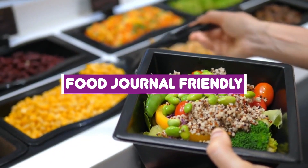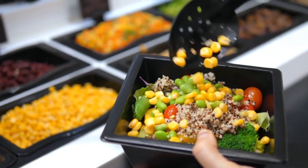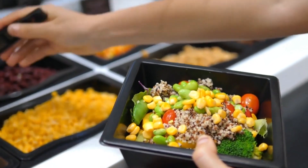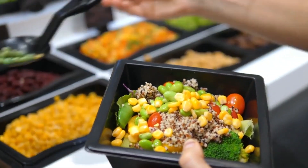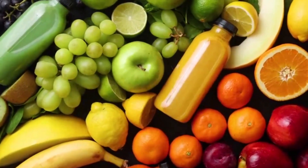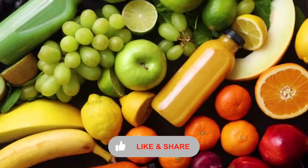Number 3: Food journal friendly. If you maintain a food journal to track what you eat, meal prepping is a fitting counterpart. It makes it very convenient to measure your food and track what you eat for the day. It's a particularly crucial habit that teaches you to stick to your diet regimen. Cleaner meals, healthy ingredients, and the ability to include a wide variety of foods make meal prepping a great ally to weight loss efforts.